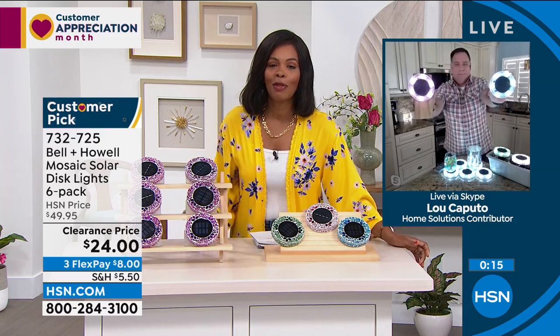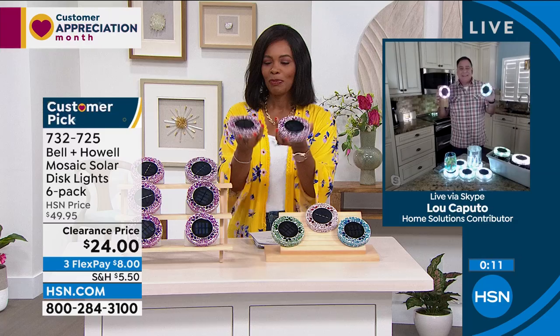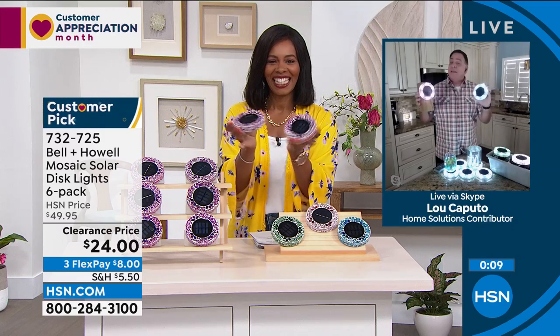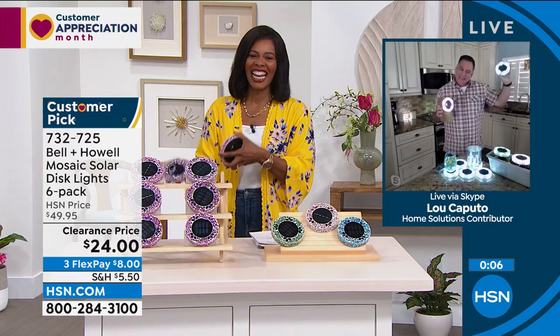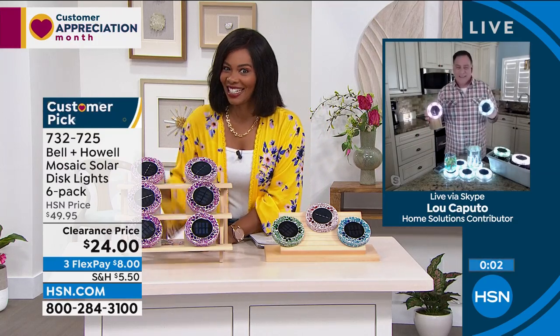You cannot miss with Bell and Howell. Lou is actually back next hour with more cool things on clearance as well. Don't miss the premiere of HSN Today with Tina and Ty — starting Monday, May 2nd at 8 a.m. Eastern. It's the new weekday morning show to preview the day's hottest items, new brands, events, and premieres.